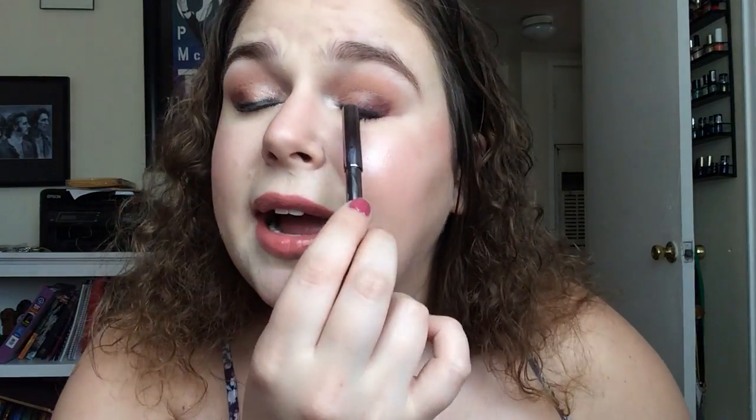Let me also mention this eyeliner that came included with the Lorac Pirates of the Caribbean eyeshadow palette. I have it on today — it's very black and I set it with an eyeshadow. It's a nice, typical black liner and it's cool to have it with the kit, but I wouldn't purchase it separately. Honestly, some of the best black liners I've used are the Rimmel Scandaleyes at $3.99 from the drugstore, so I don't ever see myself purchasing a higher-end eyeliner.